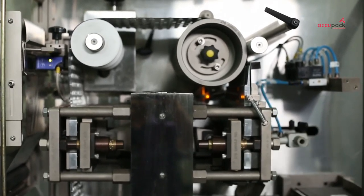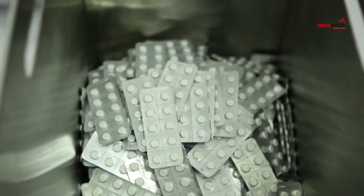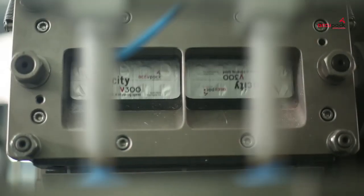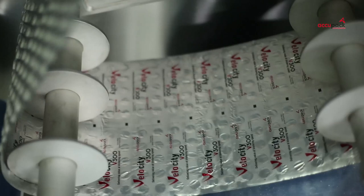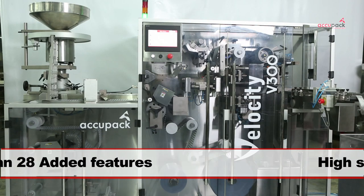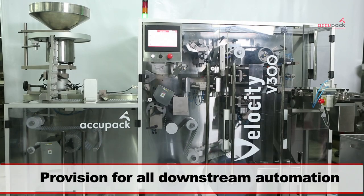A separate perforation station and positive indexing ensures high quality blisters at high speeds. Packed with features and powered with latest technology, Velocity ensures its customers achieve the fastest return on investment owing to fast uptime, consistent quality and flexibility.